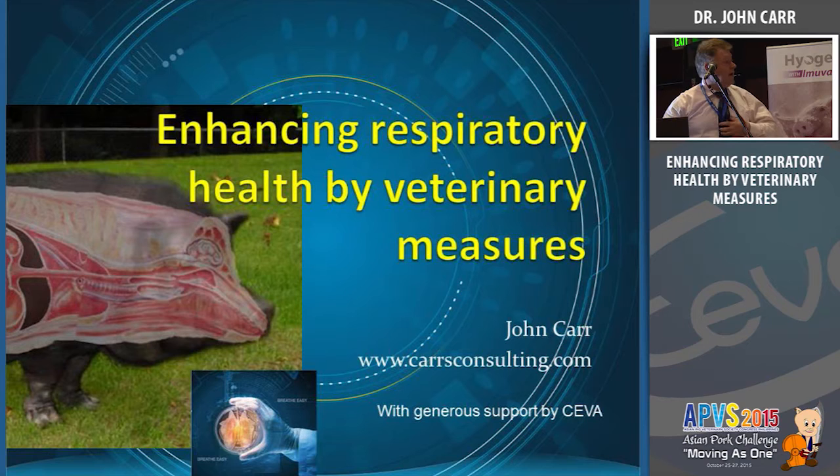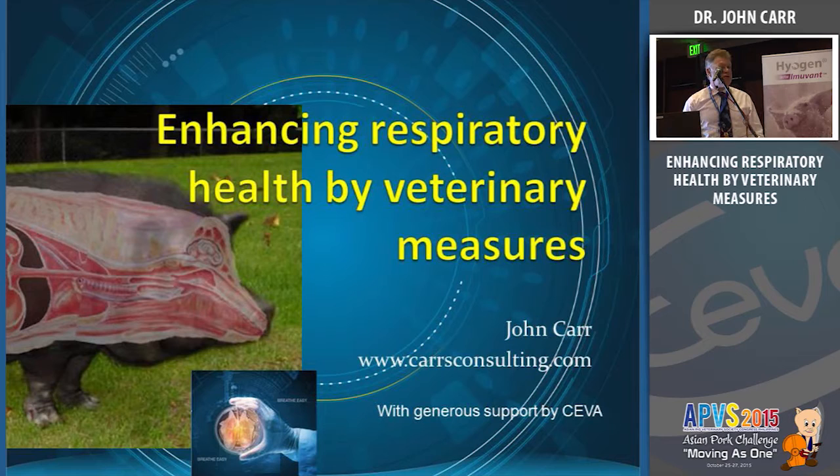It's a great honor to be here, and I must thank Siva for inviting me to this meeting and to present my ideas on enhancing respiratory health by veterinary measures. Those of you who heard my talk yesterday — in some respects, this is the other side of the equation. Yesterday I talked about reproductive things I tried to do on farms; today we're talking more about the respiratory tract.